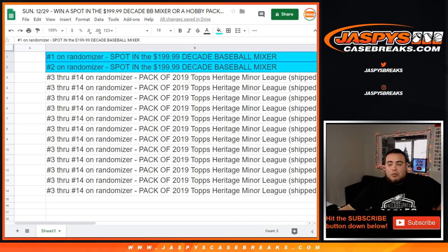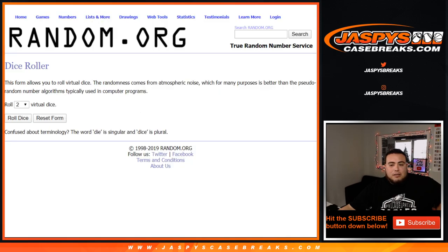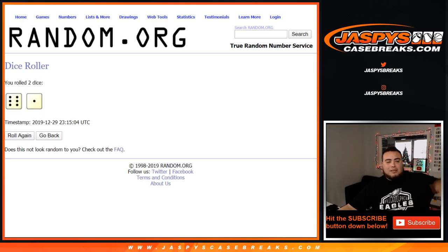That's how it's gonna play out. We'll only randomize those customer names — top two win a spot on the mixer, the rest get a Heritage pack. So good luck guys! Boom, roll it — six and a one, lucky number seven. Seven times, good luck.